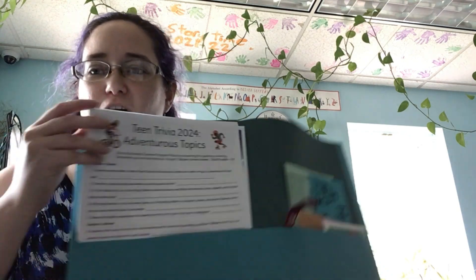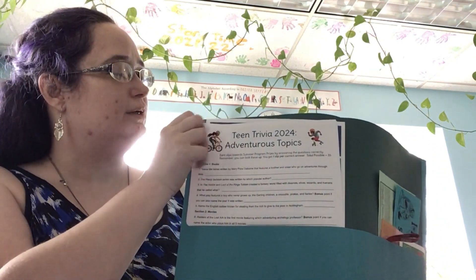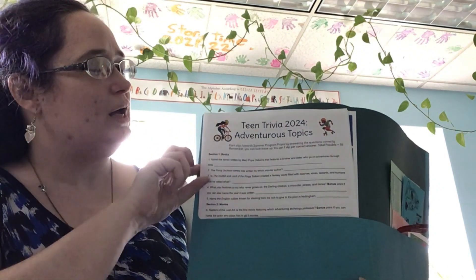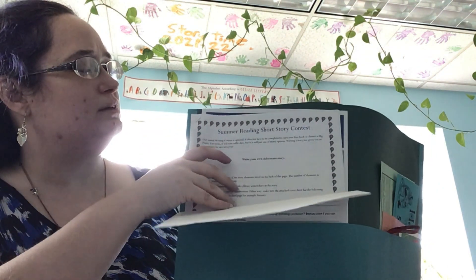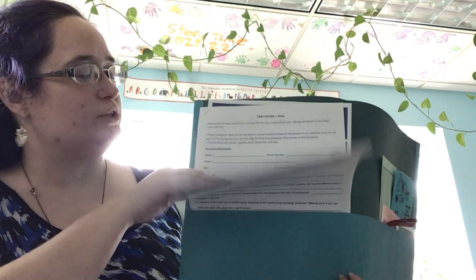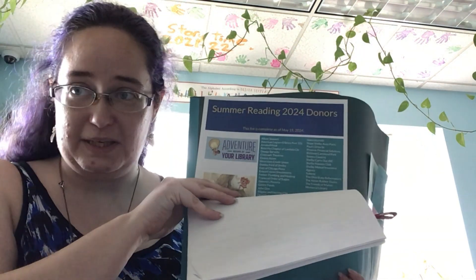It's got your how-to booklet, calendars for June and July, and all of our activities — ways to earn raffle slips that aren't reading. There's trivia, a scavenger hunt, a writing contest, a coloring contest, a digital resource hunt, our survey — please do this — and then a list of current donors as of May 15th. If you see any of these people or shop at their businesses, please say thank you, because we can't do summer reading without them.